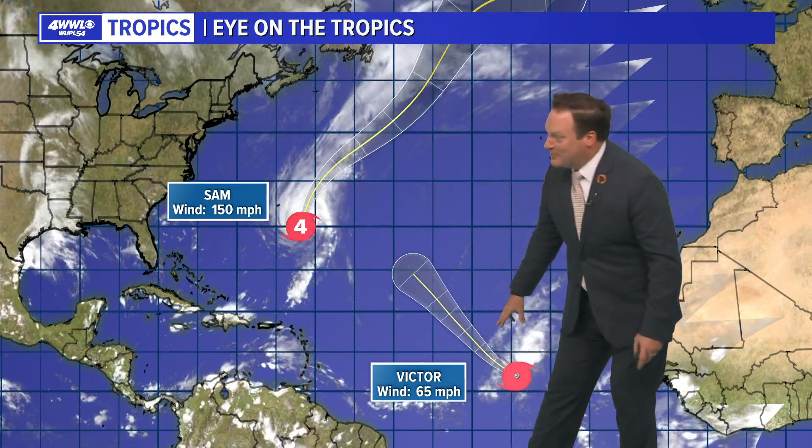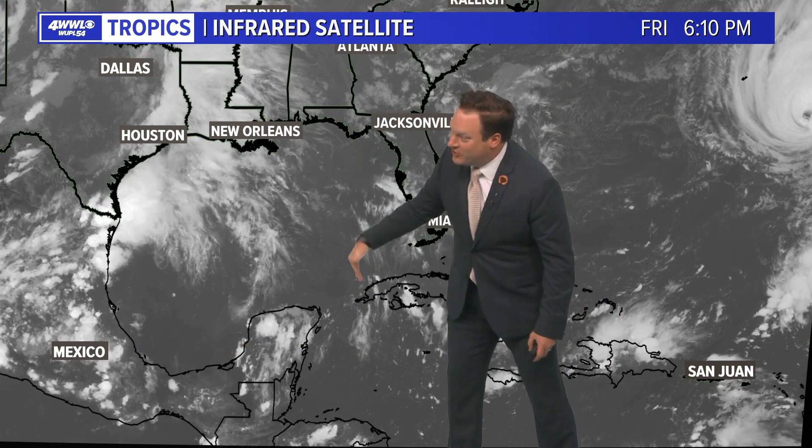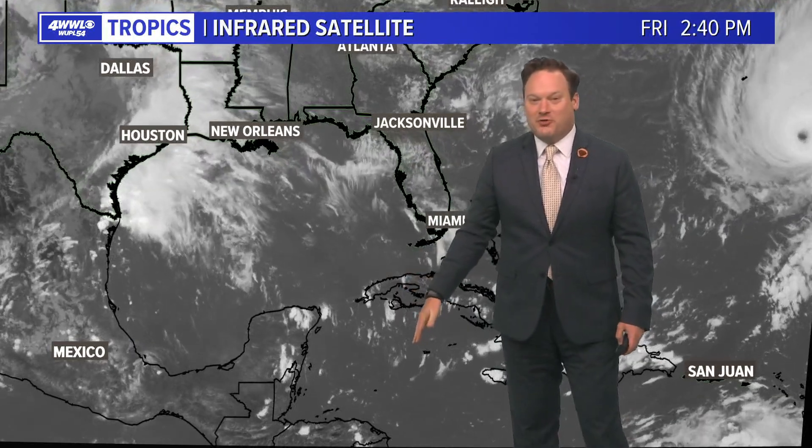Right now we're tracking two named storms in the tropics that are not threatening land at all, and nothing threatening the Gulf or Caribbean. We like to see strong wind shear across the Gulf of Mexico and northwestern Caribbean.